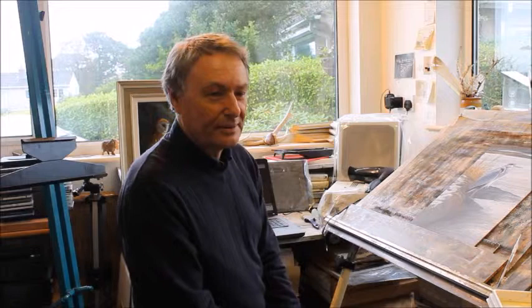The studio doesn't affect the size of work I do. The main criteria for the size is whether I can fit it in the back of my car when it's framed. I won't paint anything bigger than what, once framed, I can put in the back of my car to transport somewhere — particularly living on an island, it's such a pain when you have a large painting that you need to get somewhere.